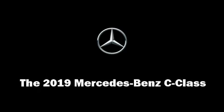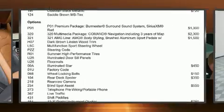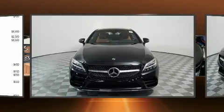Get excited about the 2019 Mercedes-Benz C-Class. This two-door, four-passenger coupe stands out among competitors in its class.